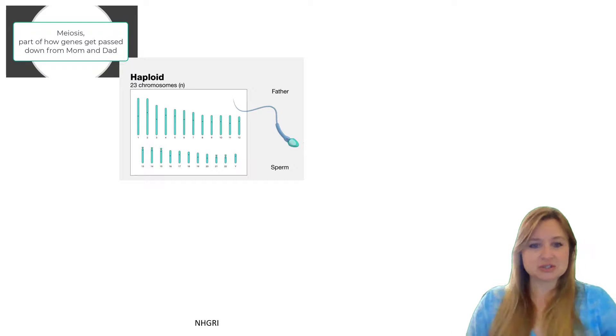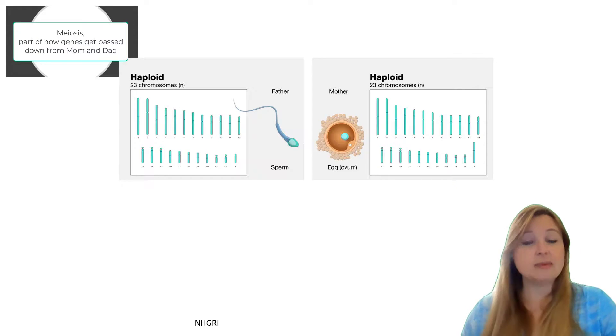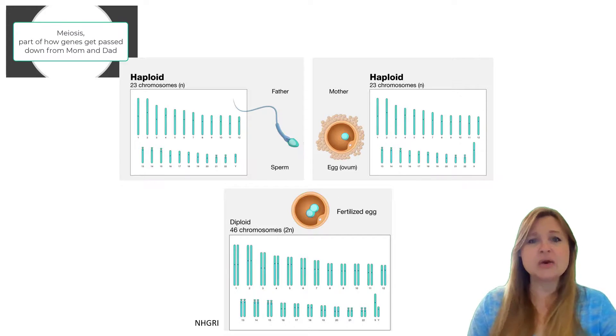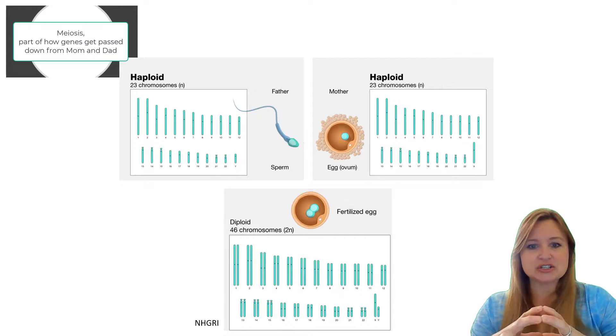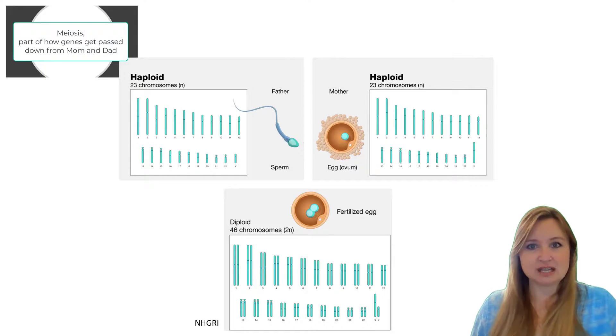There are 23 individual chromosomes coming from dad found in dad's sperm, and 23 individual chromosomes coming from mom in her egg. When the sperm fertilizes the egg, we end up with that zygote — that fertilized egg that now has two of each chromosome. The process of meiosis is really important, because if those chromosomes didn't get separated for each pair, then when fertilization occurs there would be four of each chromosome inside that fertilized egg, and that's not conducive to life.